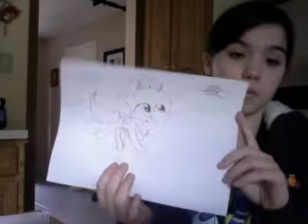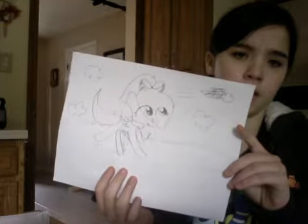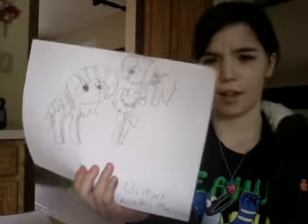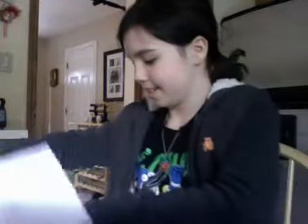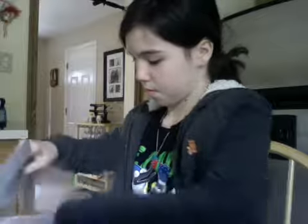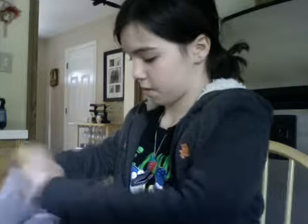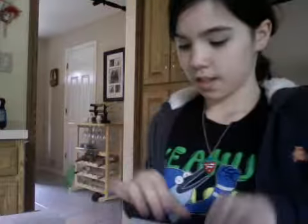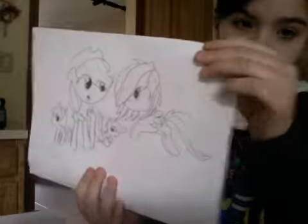Seven, Heart Rusher, eight, nine, Lira, ten, Copperjack, Little Dash, little, half of Bloom.